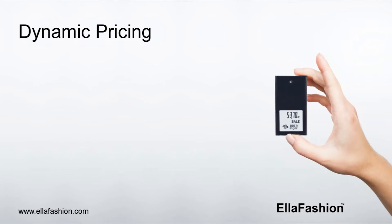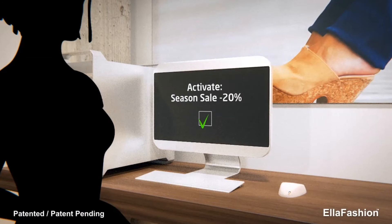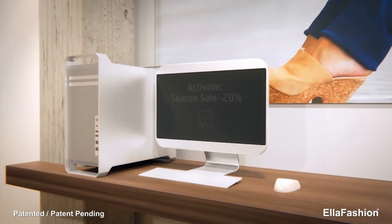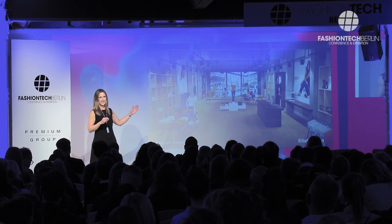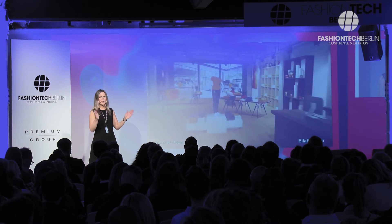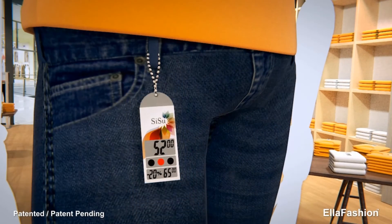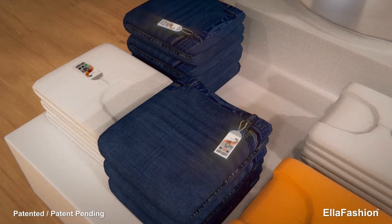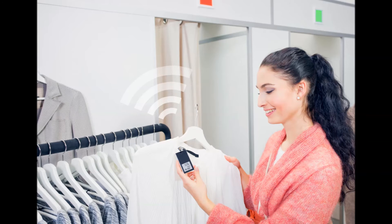All these things can be solved with dynamic Ella Fashion price labels. Think about the possibility of being able to change the price without any manual work — just with a push of a button, update your price. Fast price updates, one-hour lunch break campaigns, or changing a product group because of weather forecasts. All this is possible with this two-way radio technology solution. With Ella Fashion price labels, you will always have prices up to date throughout your omni-channel.